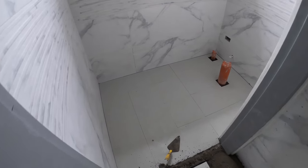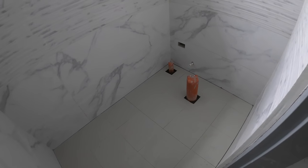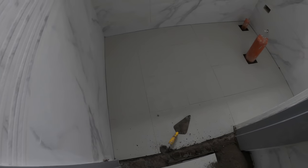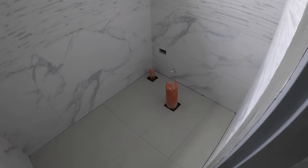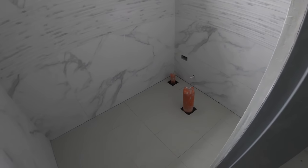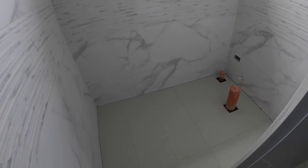Here in the master bath in the water closet area, Mr. Jojo has completed all of the tile on the floor, with the exception of this small piece at the doorway. Nice, even finished.